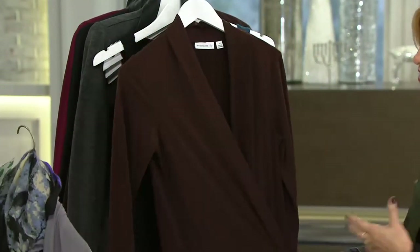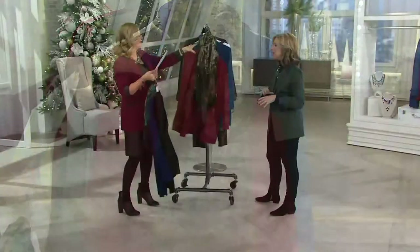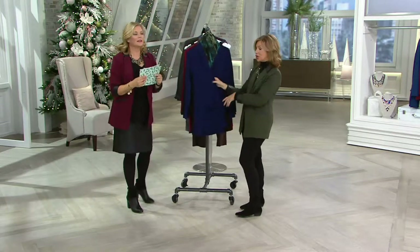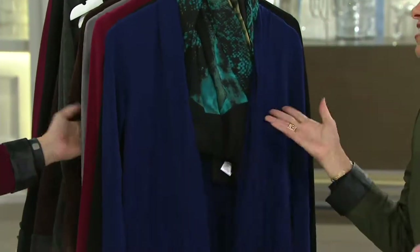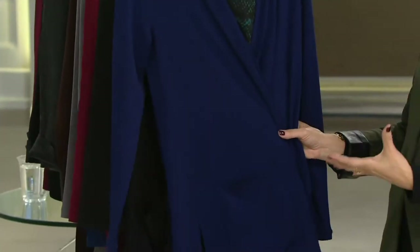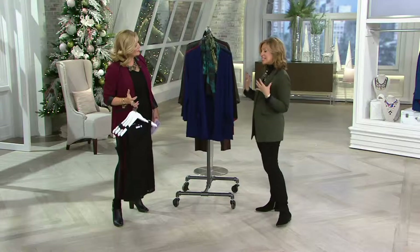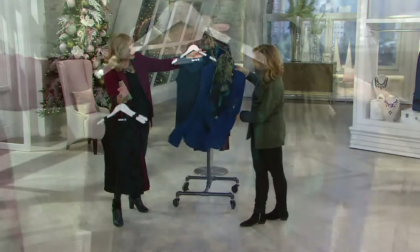Women search QVC.com for liquid knit — it is the number one most searched fabric on QVC and the number one fabric in my entire collection. It became my signature only because women loved it so much. To quote what women say: 'I'm in liquid knit heaven.' Liquid knit is cool to the touch so you never get hot and overheated, and your winter coat glides right over it. I love this silhouette — the longer cardigan covers what we need to cover without being big and oversized.